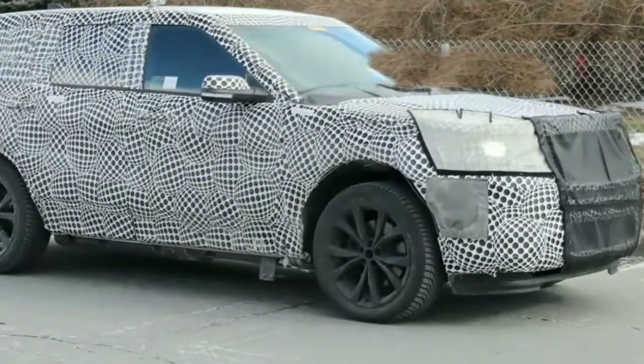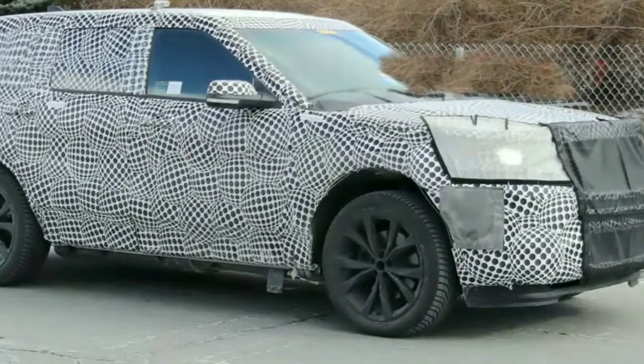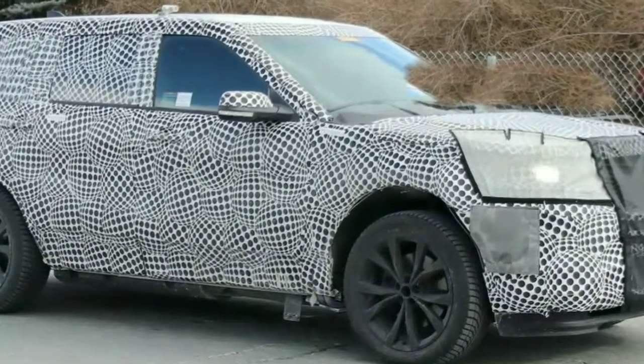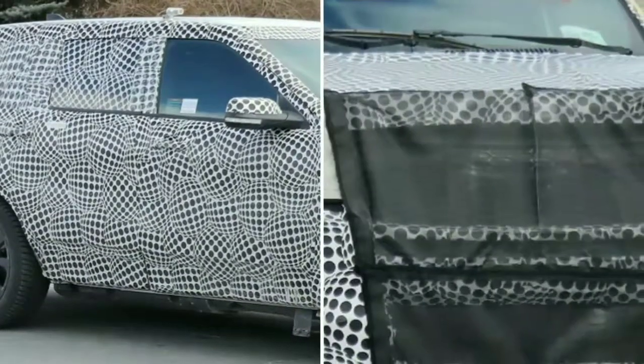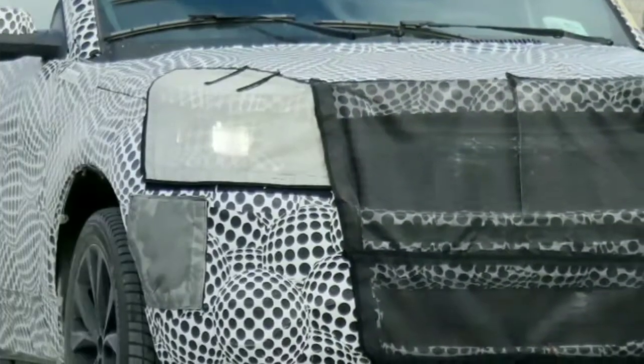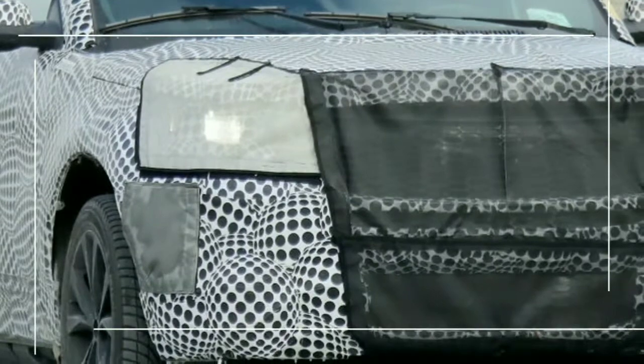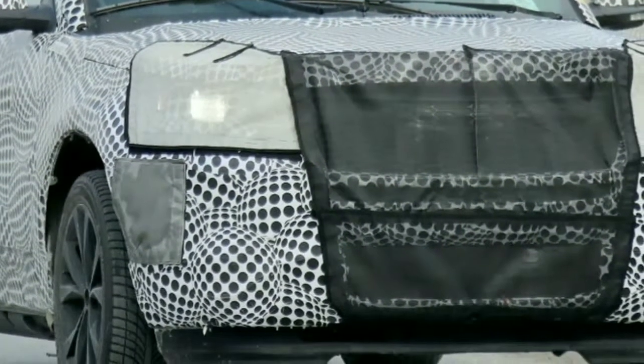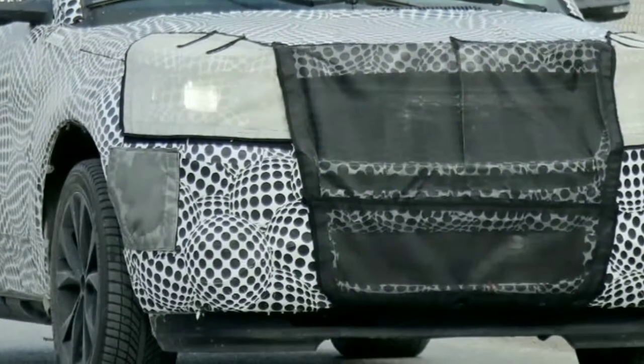However, there might be differences in the motors that would prevent turning up the power in the Explorer form that high. Since this potential Explorer ST appears to be based on the present model, we expect we'll see it soon, probably before the year's end. Furthermore, if the rumor of an all-new Explorer coming in 2020 is valid, Ford would need to get an ST based on the present model out as soon as possible before it becomes obsolete.